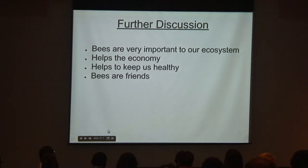Bees are very important to our ecosystem whether we realize it or not. They provide us with food that we don't really think about — we always assume we can get strawberries, blueberries, and almonds, but without bees we won't have much of that at all. Bees also help the economy; one southeastern blueberry bee can produce $20 worth of blueberries in our market. And they help to keep us healthy, because we won't have fruits and vegetables without them.